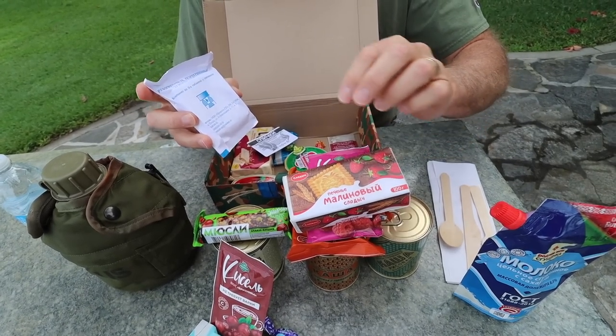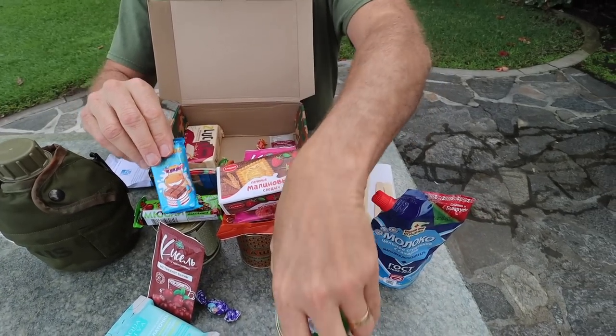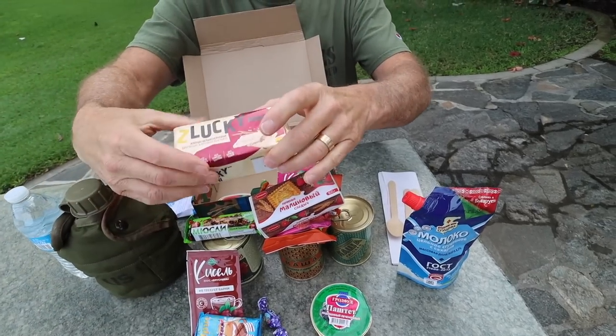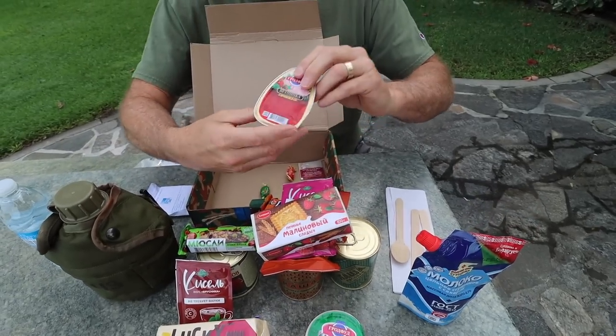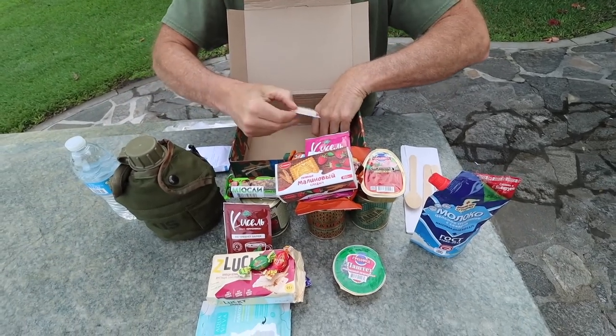More cookie-type things — biscuits. Raspberry, it says right on the outside. This is our stove. More chocolate. We've got something looking good there. Some bread, Lucky Minnie — you've heard of her. That looks like ham, some more candies, and here are our matches.